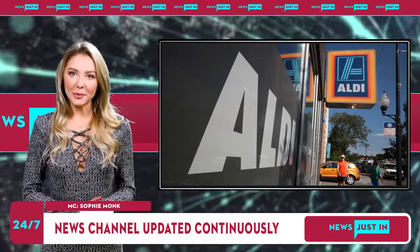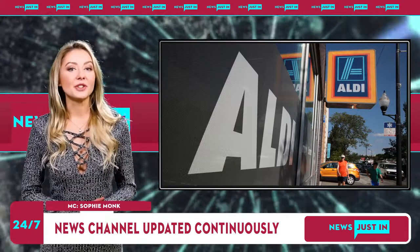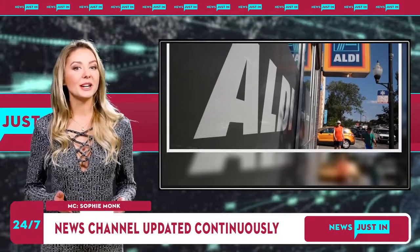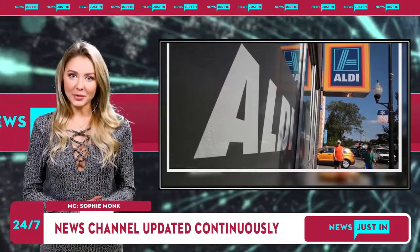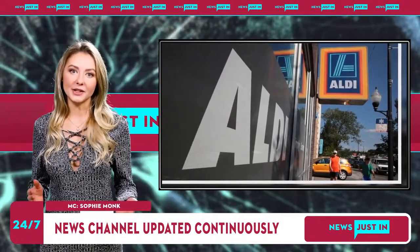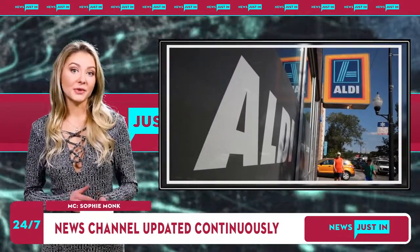Aldi shopping expert Kylie Warnke said all the winning products were affordable and high quality. With nothing over $10, value is the clear winner, she said.